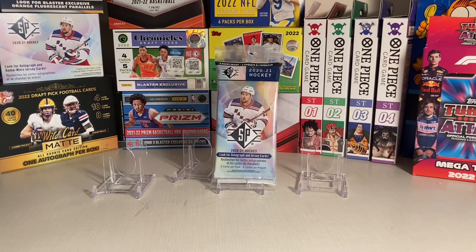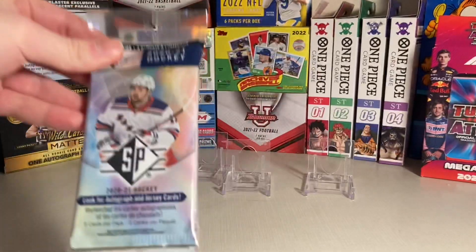Hey guys, Doc Plum here. Today I'm opening another 2021 SB Hockey Pack.